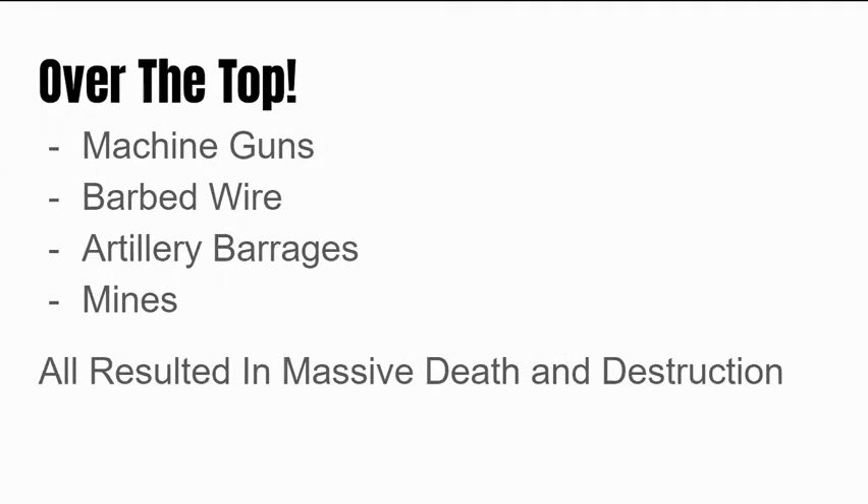Another important part of the war and the life of a trench soldier was going over the top. This refers to literally jumping into no man's land over the top of your trench into the line of fire of enemy soldiers and their machine guns. The tactic was to jump over your trench, run across no man's land as fast as you can, and dive into an enemy trench to conduct hand-to-hand combat with the people in that trench.